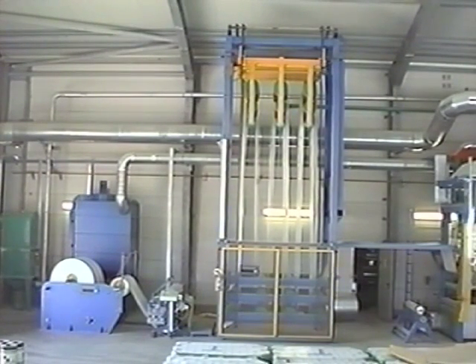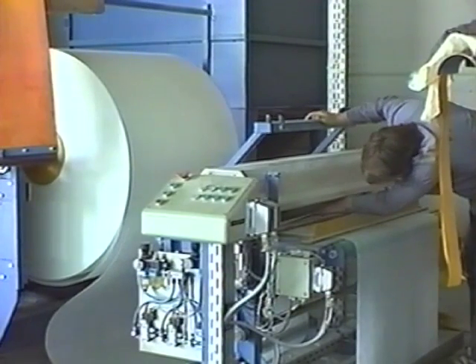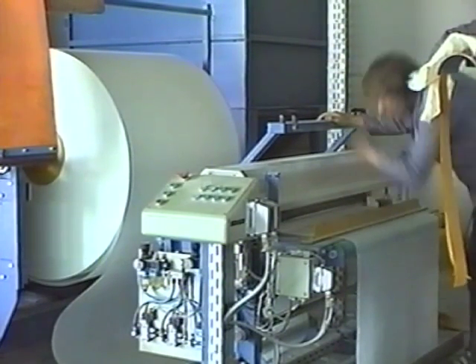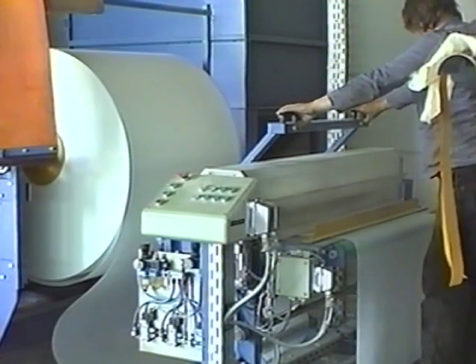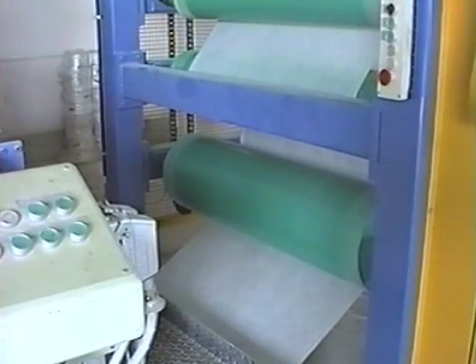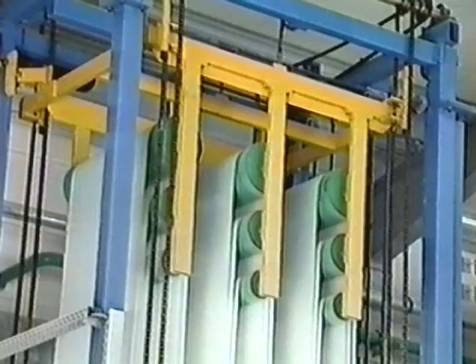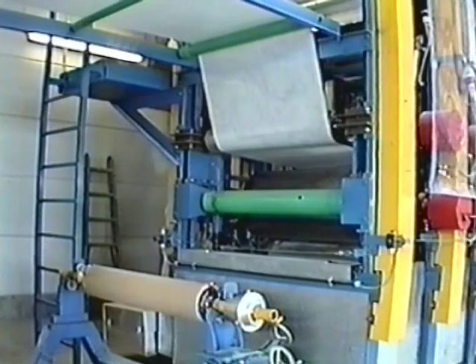The raw material unwind unit, the splicing and bonding table, and the raw material compensator ensure a continuous production process. The reliable and exact connection of the end and beginning of the carriers is ensured by the largely automated bonding table. Only a single person is necessary to operate this unit. The electronic weight counterbalance guarantees that the carrier is fed absolutely stress-free into the impregnation sector without any additional draw rolls.